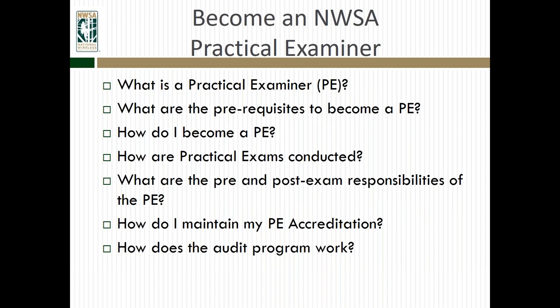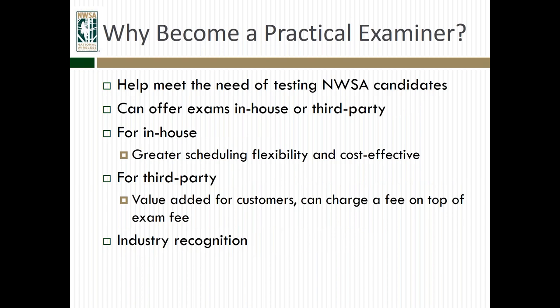Today, we're going to talk about a number of different things related to becoming a practical examiner: exactly what a practical examiner is, what the prerequisites are to become a PE, how you become a PE, how you conduct the practical exams, what the pre- and post-exam responsibilities are, how you maintain your practical examiner accreditation, and how the audit program works for practical exams.